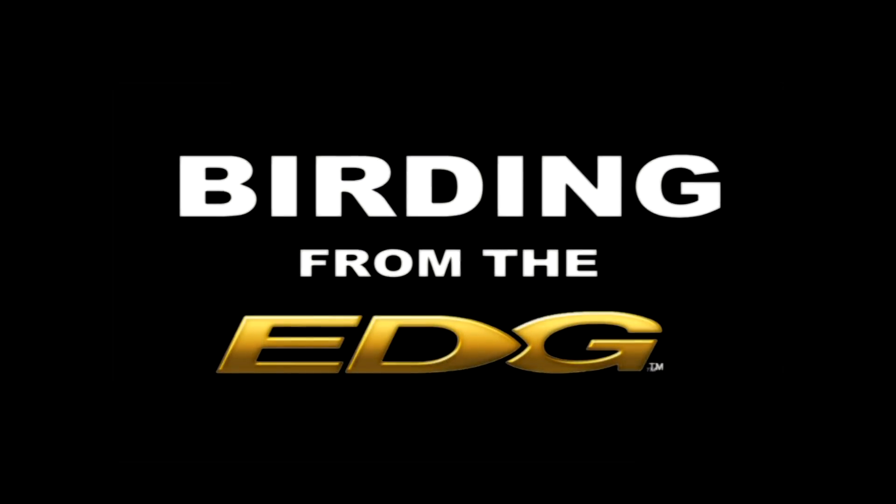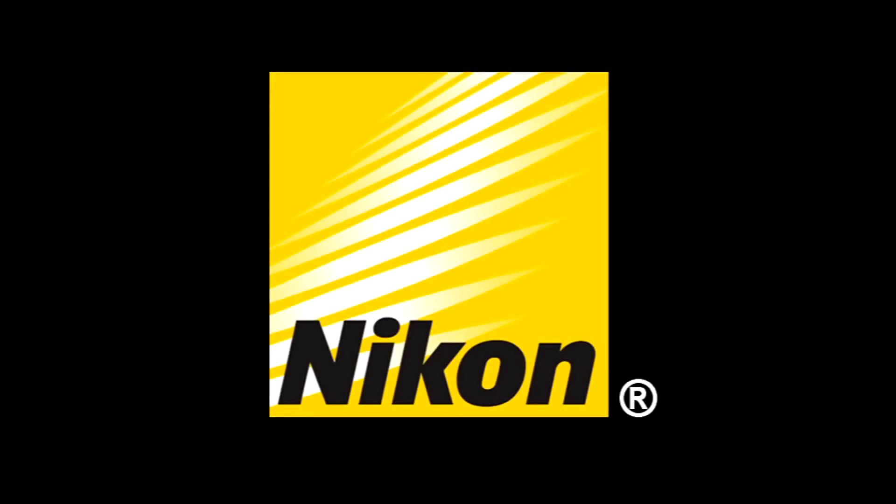This Birding from the Edge segment is brought to you by Nikon, manufacturers of the Edge line of optics. For all us adrenaline junkies, there's nothing better than after a good day's birding to grab your kite and board and do a bit of kite surfing.